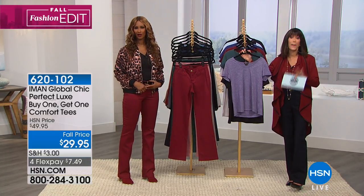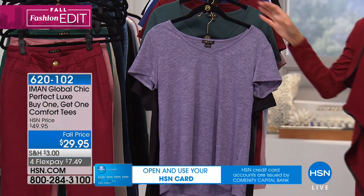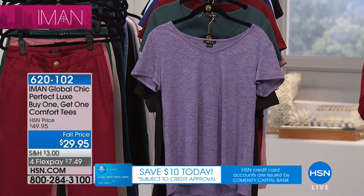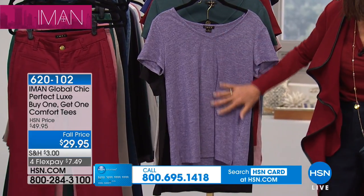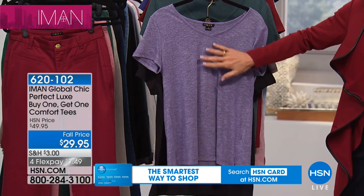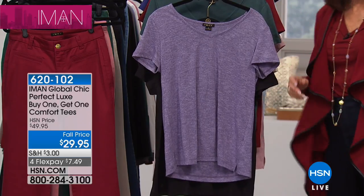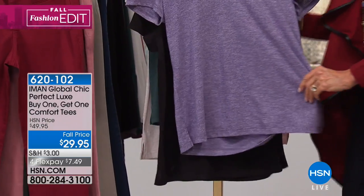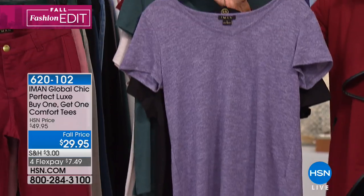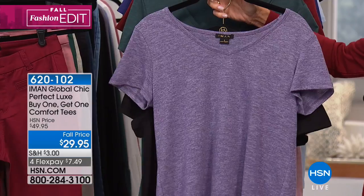We have the perfect companion piece to go with the Today's Special, and literally to go with any of the other jeans, skirts, whatever you have in your wardrobe. This is a buy-one-get-one in the comfort tees — an awesome slub jersey knit, 50% poly, 50% cotton, perfect length of 25 and a quarter inches in your medium. Extra small through 3X, even with a little side slit. You're getting two of them today for $29.95, and Iman and I are both wearing them.